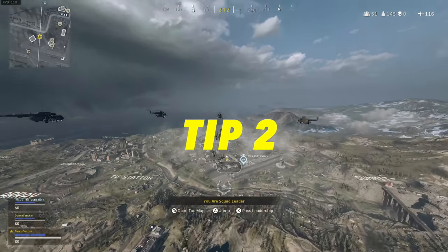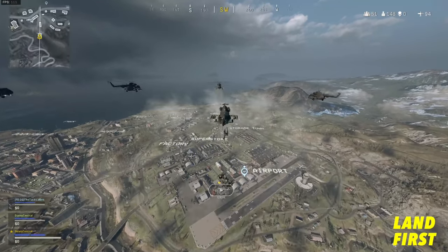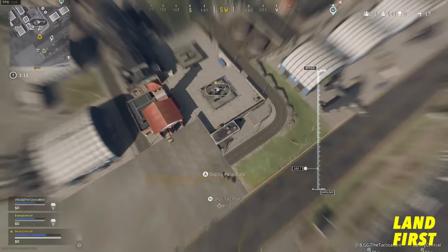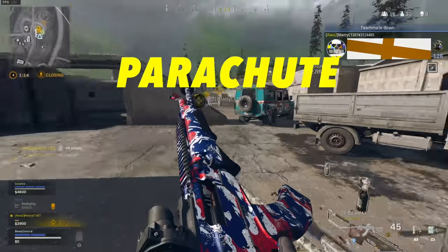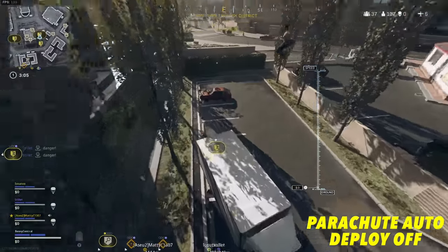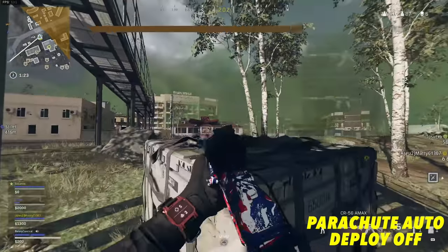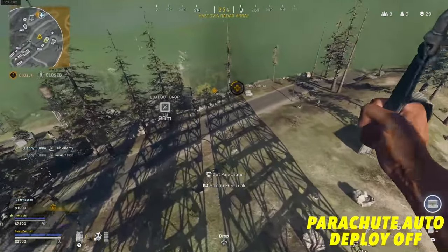To get your game off to the best start, make sure you land first. Jump out of the chopper at 700 meters from your drop location and look straight ahead. Once you get to around two thirds of the way down on the bar on the right hand side of your screen, look straight down — this will get you to your destination in the fastest possible time. Make sure you've got the parachute auto deploy setting off, otherwise you'll never beat good players to high value targets like scavenger contracts or choppers.